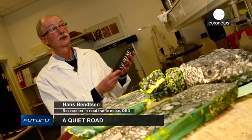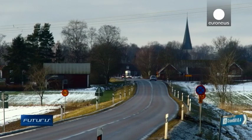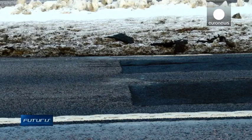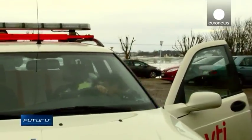We are trying to develop a material that has a high noise reduction, good durability, a good price, and also good friction. Good friction is vital for traffic safety, and that's what's being studied on this road track in Sweden.